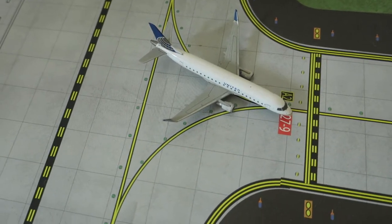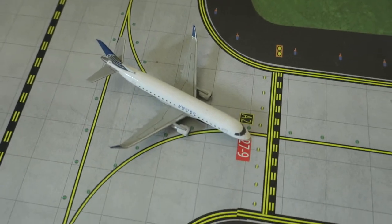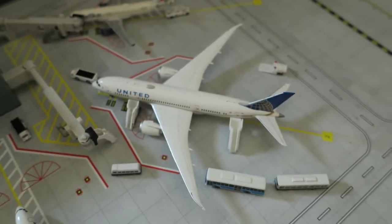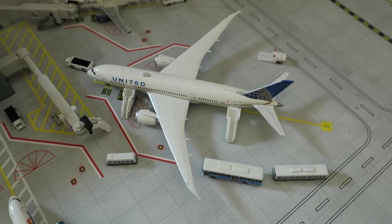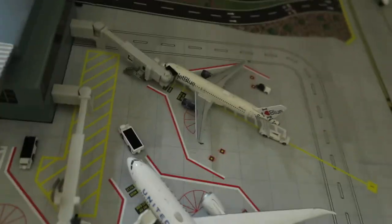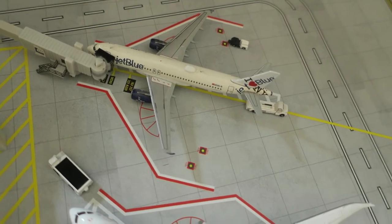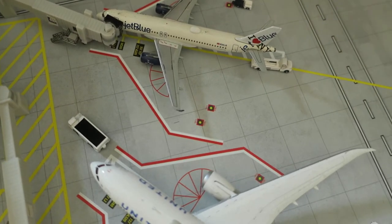Right here we've got United Express ERJ-175, headed right from Houston and will depart to Houston. Right here we've got United Boeing 787-8, headed right from Paris Charles de Gaulle and will depart to Paris. Right here we've got JetBlue Airbus A320, I Love New York livery, headed right from New York JFK and will depart to Bogota.